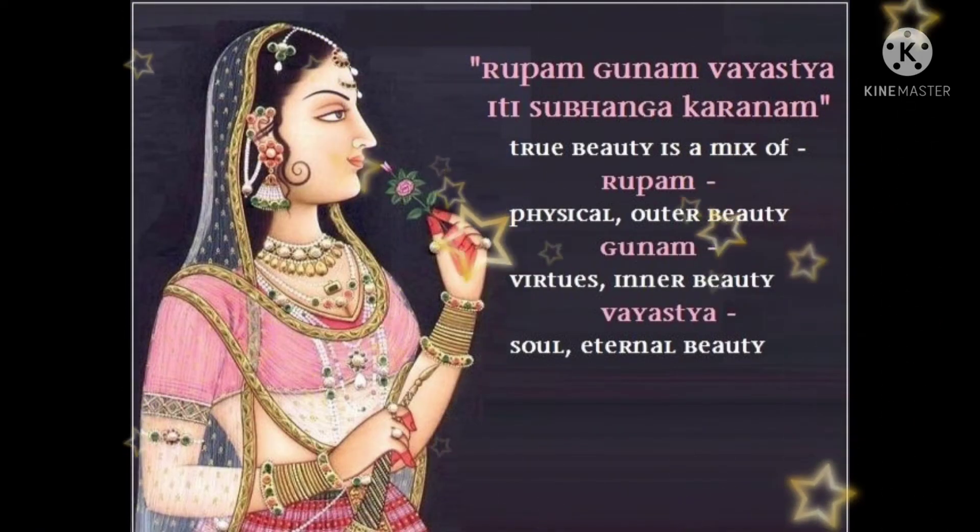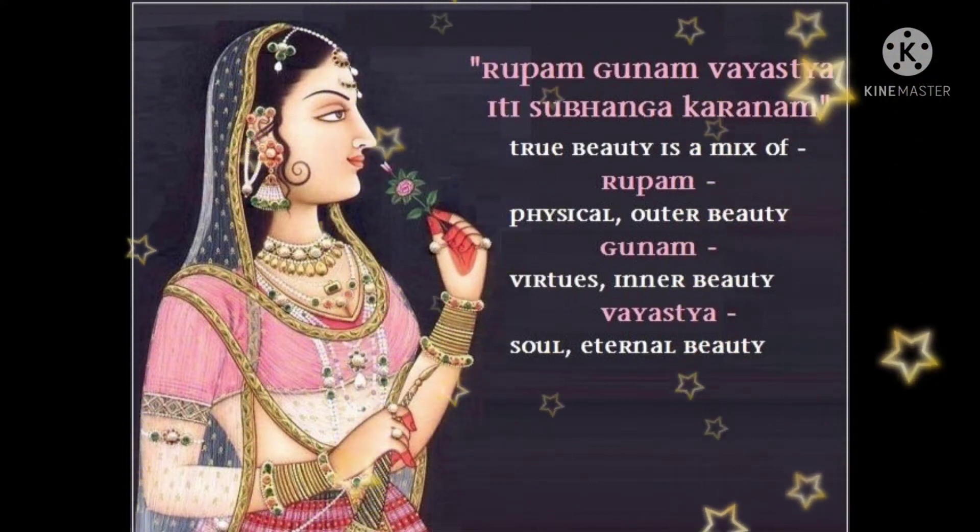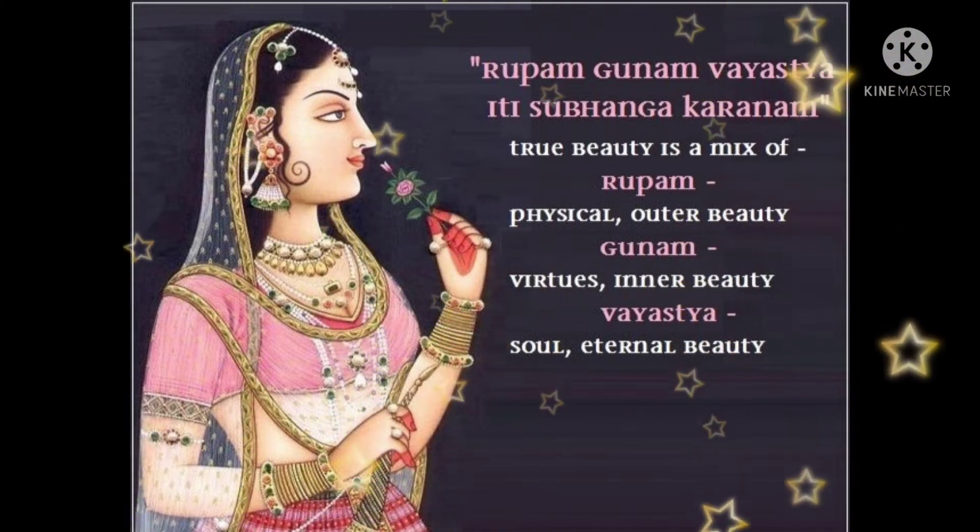What types? Gunam, Rupam, and Vaysasthana. Gunam is Inner Beauty. Rupam is Outer Beauty — we apply the external beauty products. Vaysasthana means age depends on the products available.